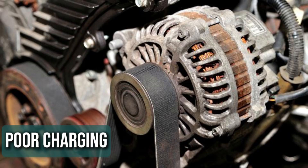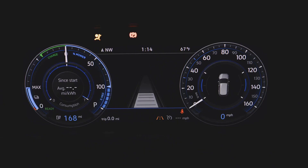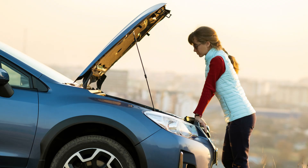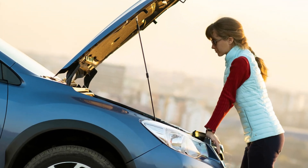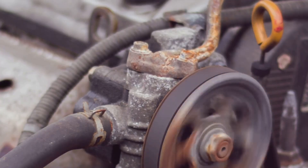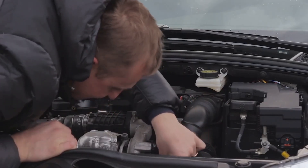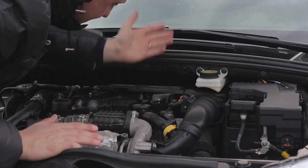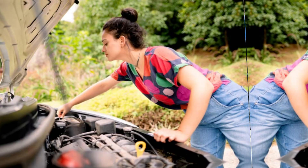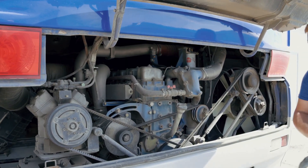Reason 6: Poor charging. Normally, when you're driving, the alternator keeps your battery charged up so everything runs smoothly. But if something's off with the charging system, your battery can actually drain while you're on the road. One sneaky issue can be a loose belt connected to the alternator or a worn-out tensioner — these problems can stop the alternator from working as it should, cutting off the battery's recharge. Keeping your belts and tensioners in good shape with regular maintenance can prevent this kind of headache.